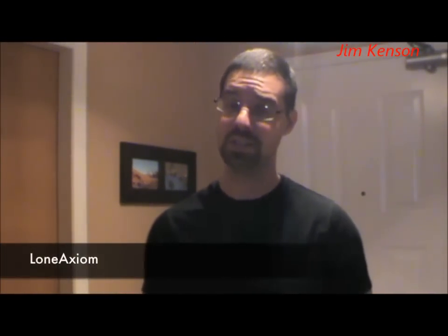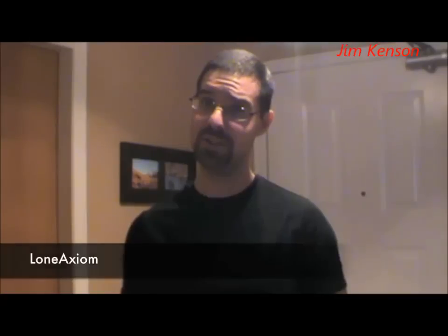Oh, hi there. Didn't see you there. My name is Tristan, but on YouTube I'm known as Lone Axiom. Chances are if you've stumbled upon this video, you're looking for some outdoor adventure or some good old-fashioned metal detecting. Well, ladies and gentlemen, you're in luck. I give you Jim Kenson. Enjoy and take it easy.